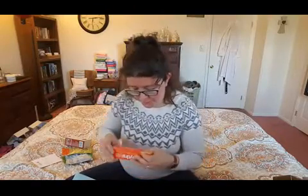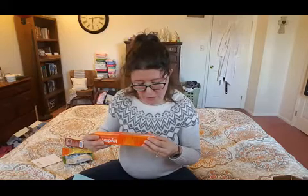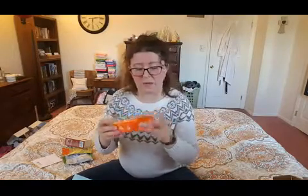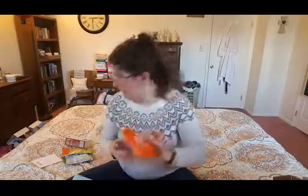Next we have Hydrolite — effervescent electrolyte tablets, natural orange flavor. So you put these in your drink — it's kind of like Gatorade or something like that, but more intense. This is a full size too — it has 20 tablets. So you take these if you're sick and you need to rehydrate, or the morning after a fun night. You know what I'm saying?